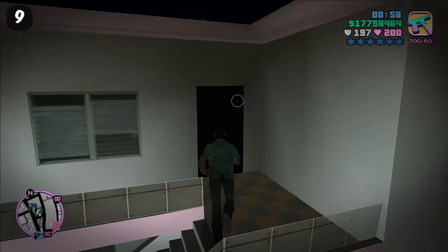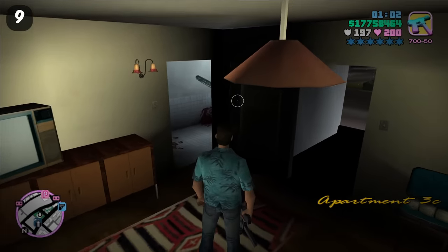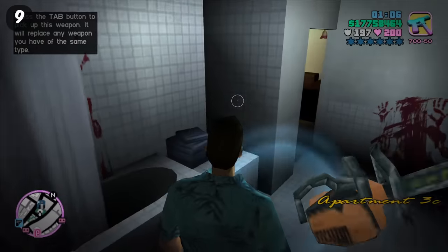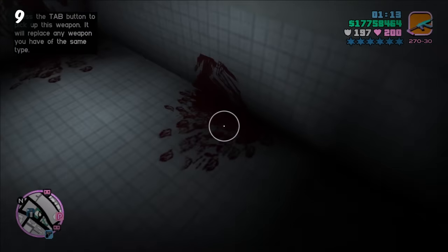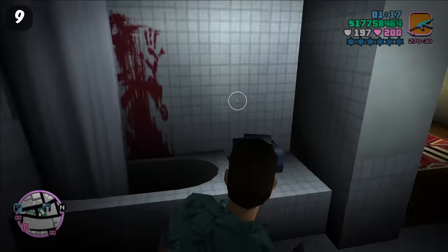There's an apartment called Apartment 3C, and if you go inside and into the bathroom, you see a very gruesome murder scene. This is a reference to Scarface; however, if you didn't see Scarface and didn't know about it, you're going to be in for a very shocking surprise when you come into this bathroom and see this.